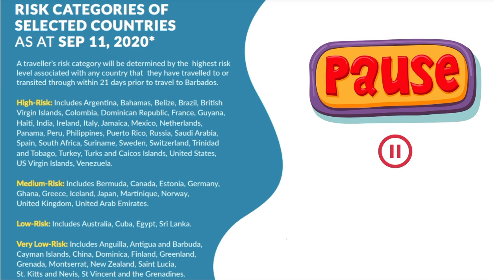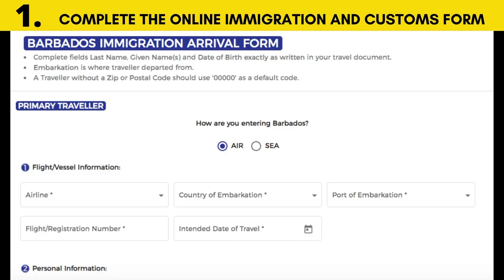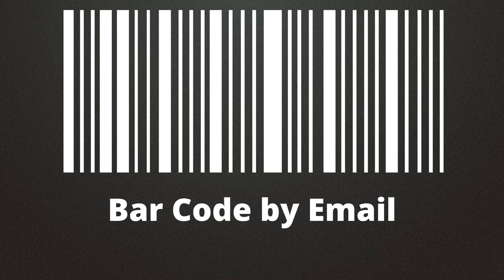For entry into Barbados, travelers need to do the following. Number one: complete the ED form, or the online immigration and customs form. This form has personal health questions relating to COVID-19 symptoms. The form is available at travelform.gov.bb and should be submitted no less than 24 hours before departure. Once all required steps are completed and supporting documents uploaded, travelers will receive a barcode by email.